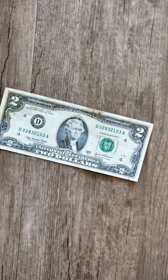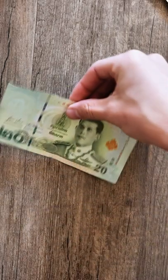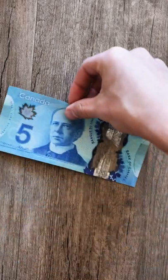Starting with the U.S., $2. Czech Republic, 100 crowns. Bosnia and Herzegovina, 10 marks. Thailand, 20 baht. Mexico, 100 pesos. Canada, $5.